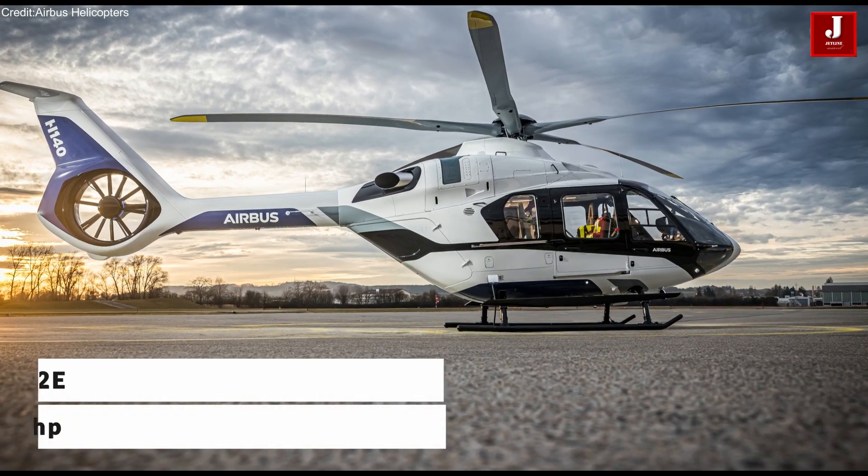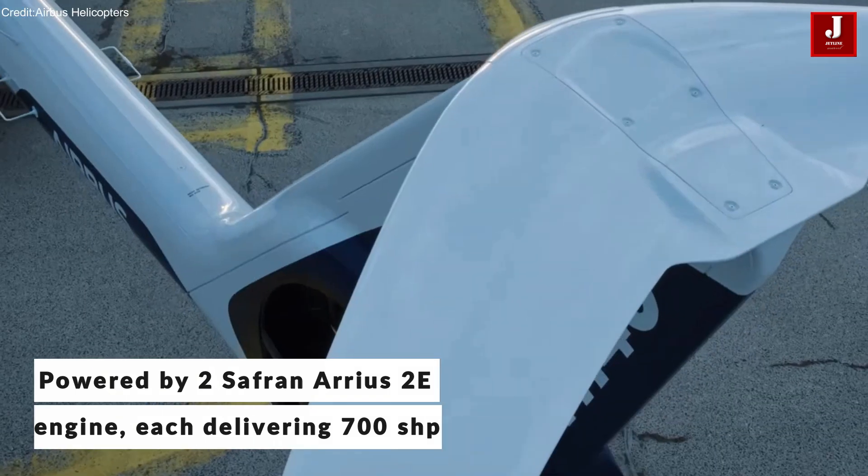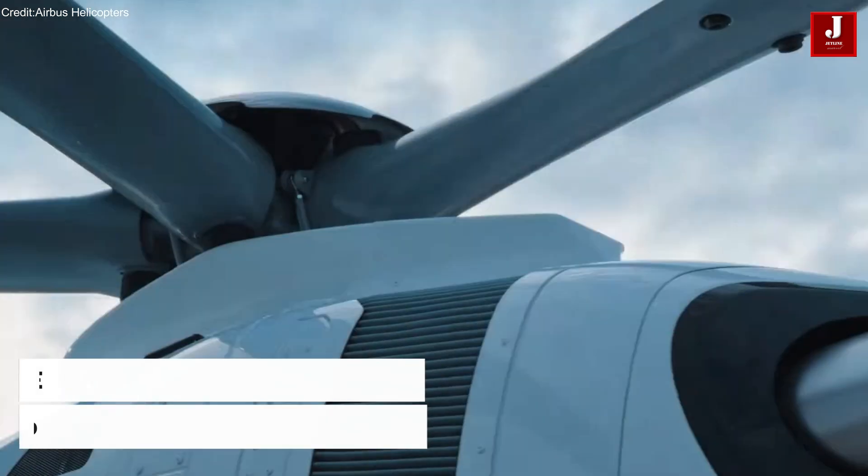Powered by twin Safran Arrius 2E engines, each delivering 700 shaft horsepower, the H-140 offers the best payload and range in its class.